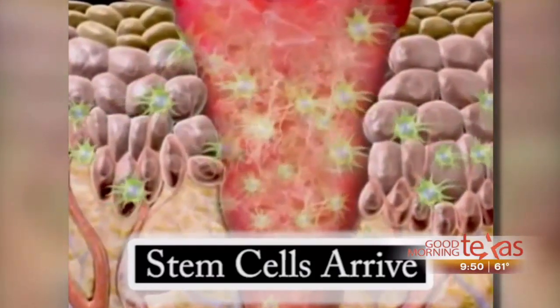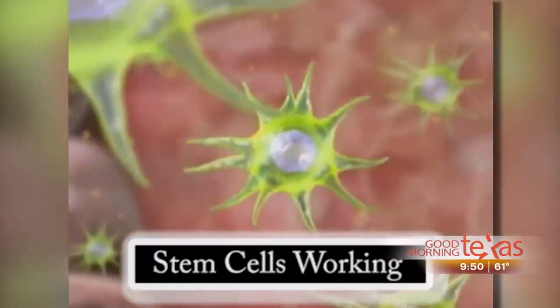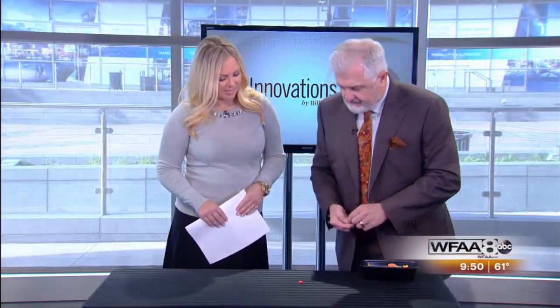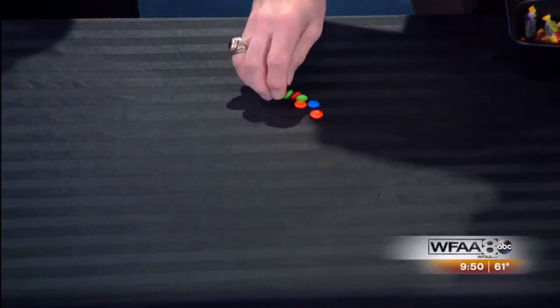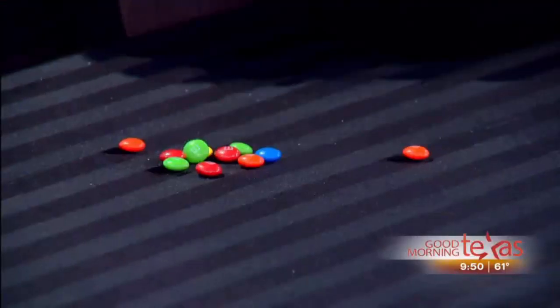So what makes stem cells able to do so much? Stem cells have two important features, and we're going to use some Halloween candy to illustrate. If this is a fat stem cell, it has two unique features that make it special. Unlike other adult fat cells, stem cells can produce more copies of themselves, so I can take one stem cell and make as many stem cells as I need.